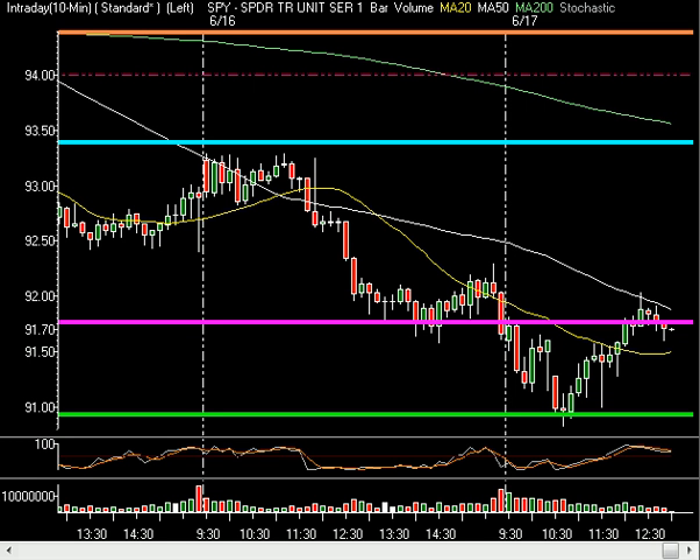Well today folks, we're seeing the whippy nature of a Whipsaw Wednesday. Whipsaw Wednesday is the phrase we coined at InTheMoneyStocks.com to describe the Wednesday prior to options expiration Friday. It's usually the most volatile day of the week, and today is no different — the markets are shooting up and down and left and right, really amazingly today.